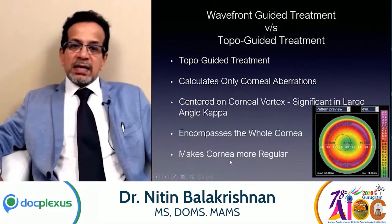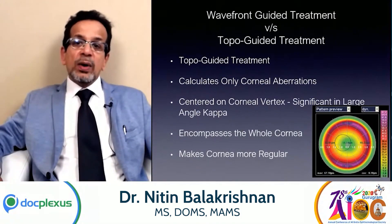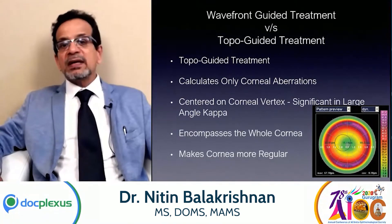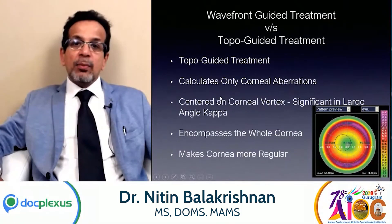In a topography-guided LASIK, it calculates only the corneal aberrations. It is centered on the corneal vertex, which is especially significant in large angle kappa, and it encompasses the whole cornea and makes the cornea more regular.